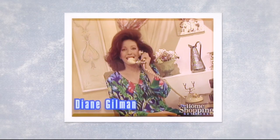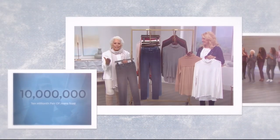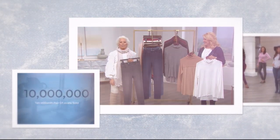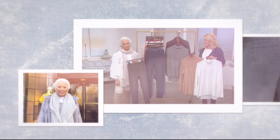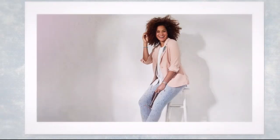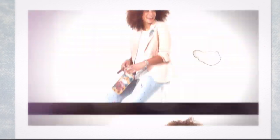Last month on HSN, jean queen Diane Gilman sold her 10 millionth pair of jeans. It's my 25th anniversary this year, my 10 million jean celebration, and my return to health celebration. Now she's back with a brand new Today's Special — a gabardine blazer you can dress up or down. Try the tailored look with Diane Gilman and DG2 Jeans.